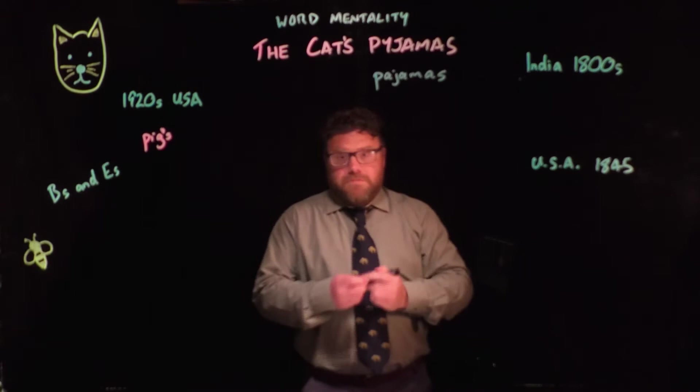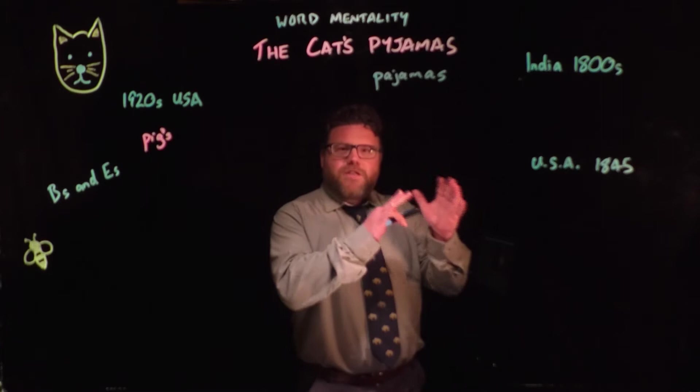But if you're in America, you would spell pyjamas like this. So which one is right? Or is there a correct answer? Let's have a look at the origin of the word and see if we can work it out.